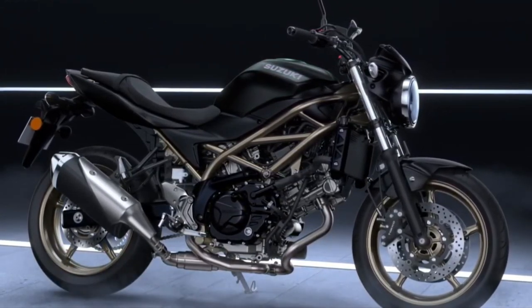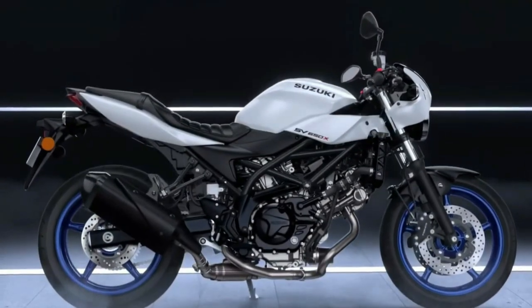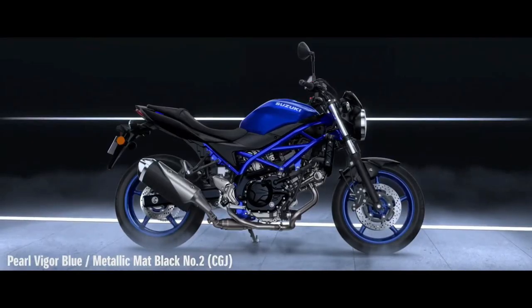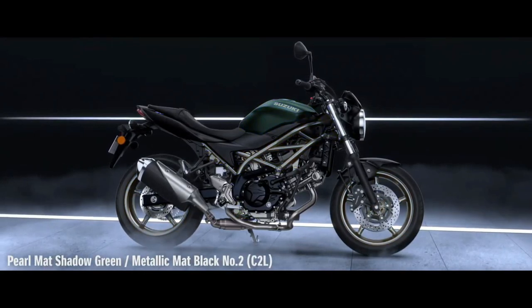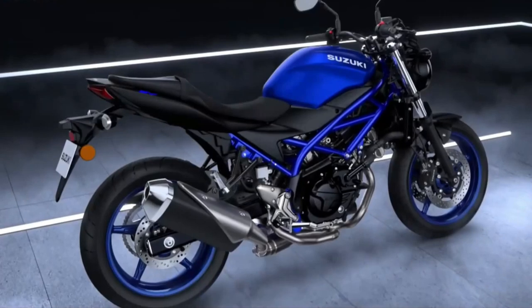Suzuki has equipped the 2025 SV650 with modern electronics to enhance safety and convenience. Comfort remains a priority, and the SV650 is expected to offer a rider-friendly ergonomics package, including a well-padded seat, a relaxed riding position, and intuitive controls that contribute to long-distance comfort and ease of operation.